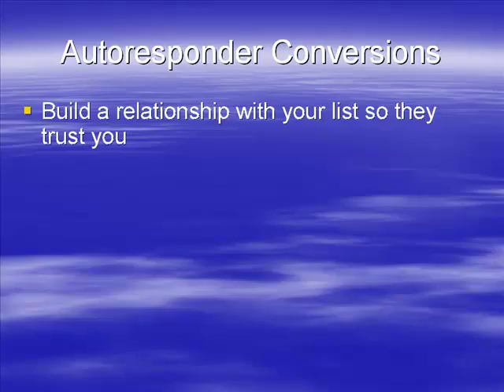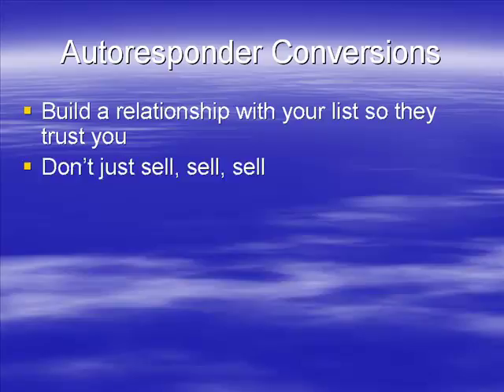If you really want a good conversion rate once you've built a list, you've got to build a relationship with them — they have to trust you. If you're going to peddle any old rubbish and market every junk product that comes out, you're not going to have a relationship and you'll have a very poor conversion rate. However, if you build a good relationship and they trust you, when you say 'this is a good product, you ought to buy it,' you're going to get a lot of people buying.